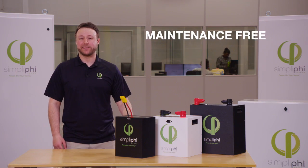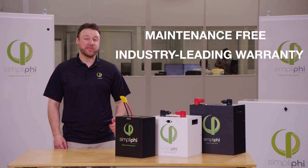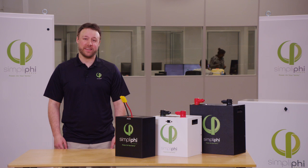The PHY battery is also maintenance-free and offers an industry-leading warranty. This is up to 10,000 cycles or 10 years.